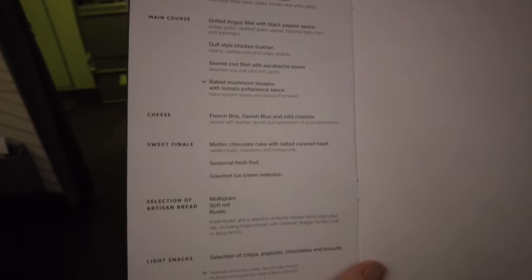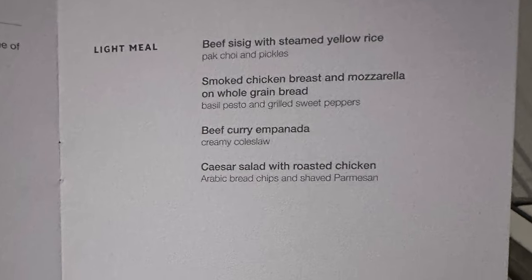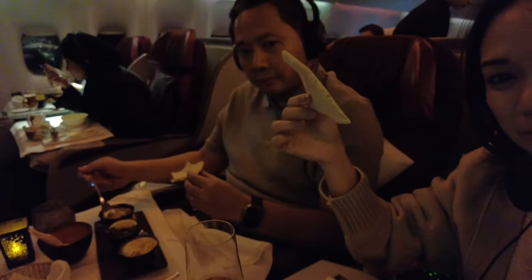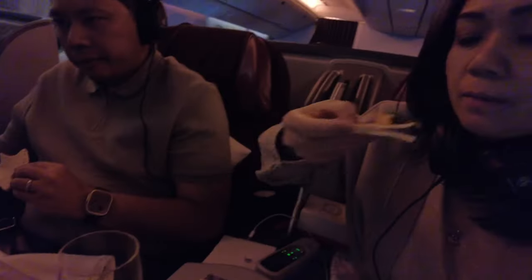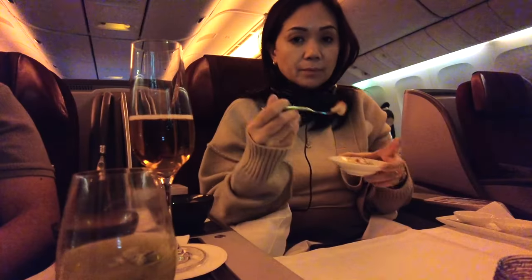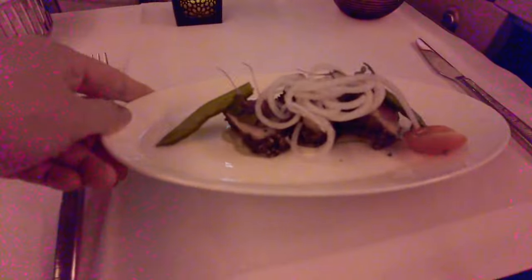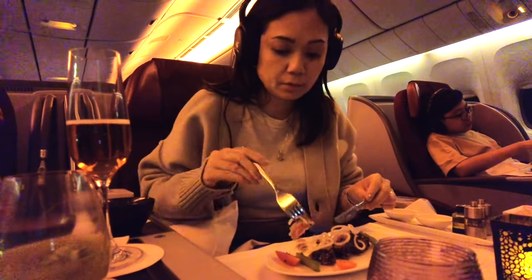Let's check out their menu. There's dinner and light refreshments too as a second meal. Time for dinner! George got the Arabic meze — no wonder it's famous for Qatar Airlines, it's actually good. There's also a fish dish — it's not in the menu, but it's good. And here's my appetizer: seared tuna with avocado cream. It's also good.